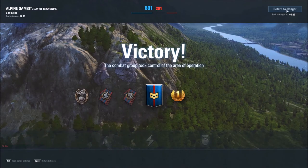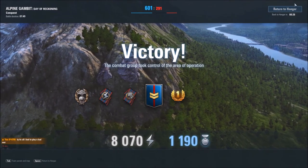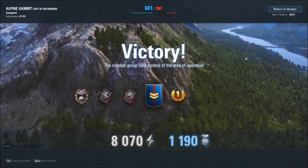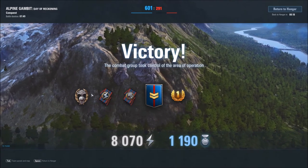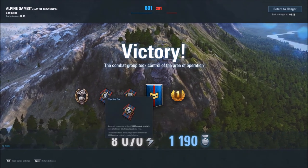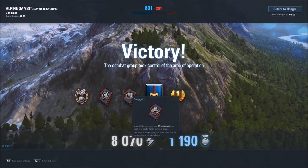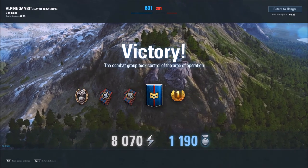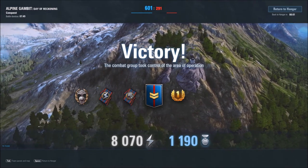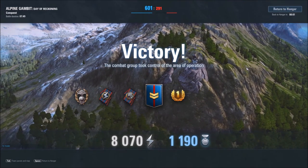Great job today! We got the Bombardier, Effective Fire, and Subjugator accolades, and number one rank. It was very nice of him to acknowledge that kill — he was a very good sport about that. He definitely had outmaneuvered us and had us dead to rights, so I played the only thing I had to play.